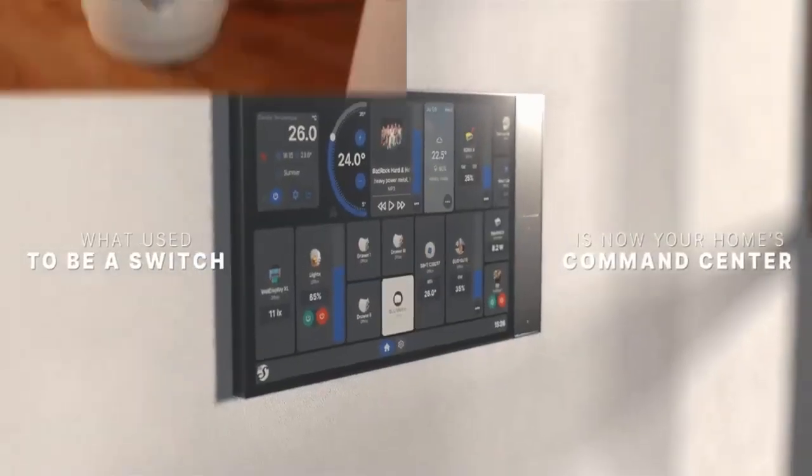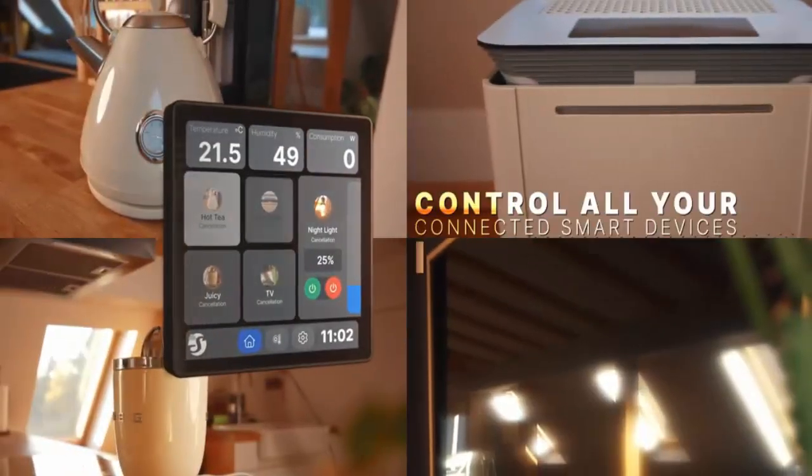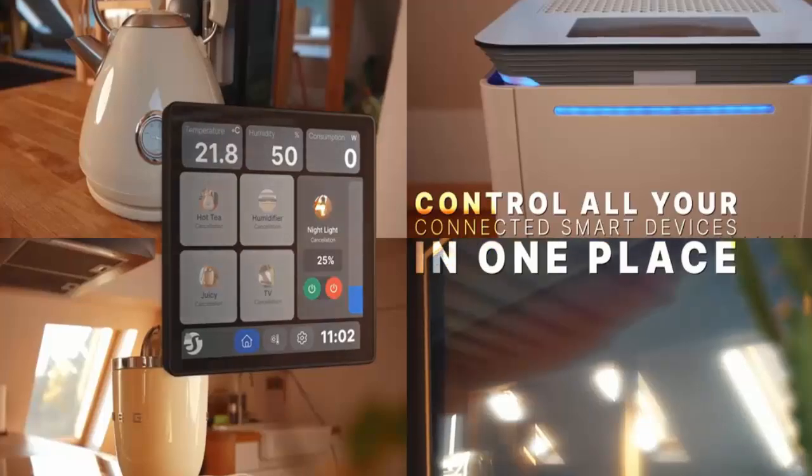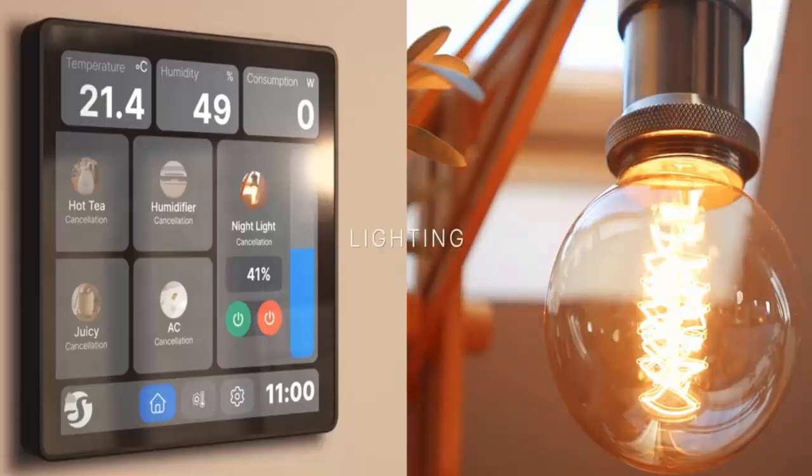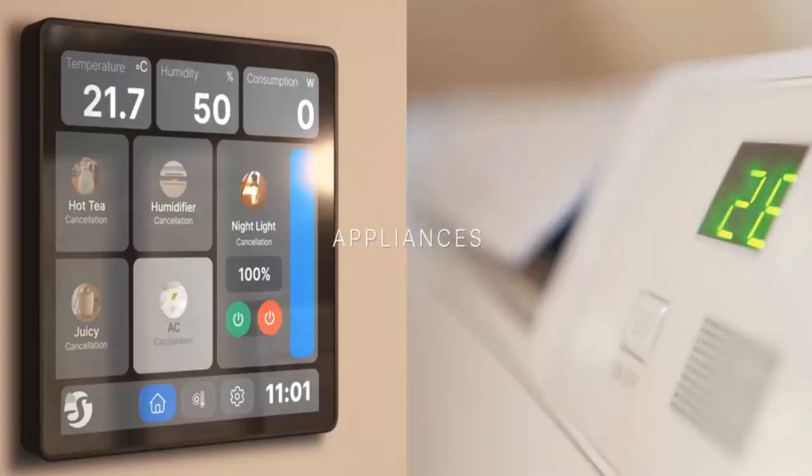To the side of the screen are four customizable physical buttons — quick access shortcuts that can trigger your most used scenes, whether that's dimming the lights for movie night or activating the air purifier.